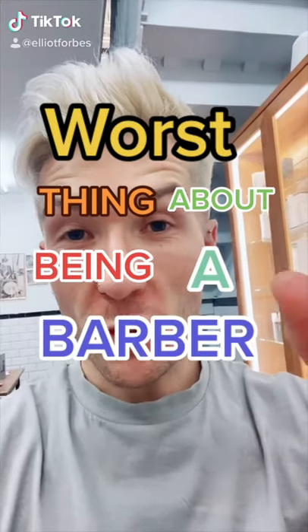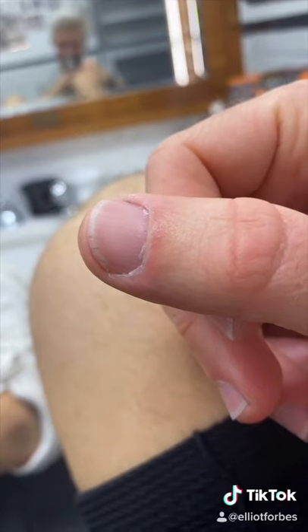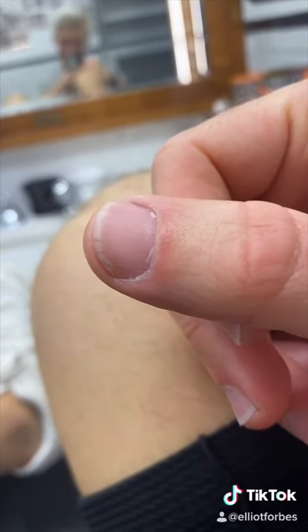The common question I get is what's the worst part about being a barber, and without a doubt, having someone's hair splinters stuck in your thumb is the worst thing ever. That's one of the worst things as a barber — having all the hair splinters in your hands, in your feet. The feet is probably the worst place to get them. I always wear ankle socks and having those splinters in my feet, it's pretty disgusting.